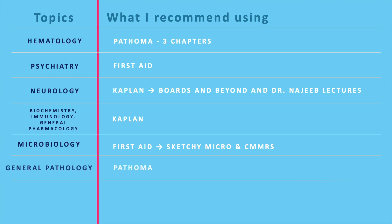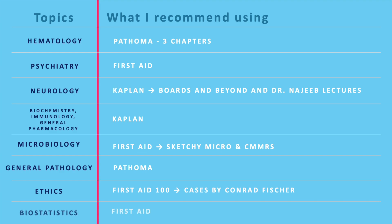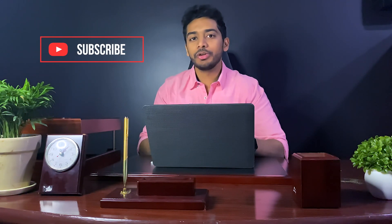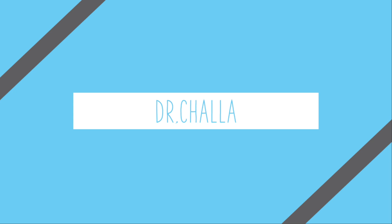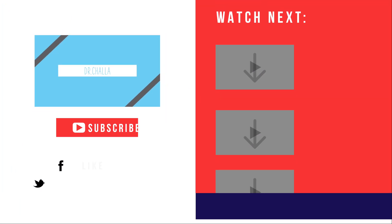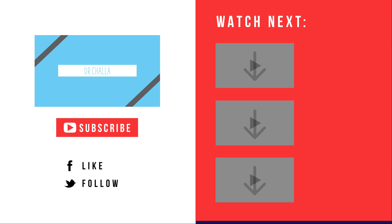For general pathology, the first three chapters of Pathoma are more than enough. For ethics, 100 Cases by Conrad Fisher is great. First Aid and UWorld are sufficient for biostatistics. I'll leave links to all mentioned resources in the description. If you know of other helpful resources, please share them in the comments. My videos are aimed at helping IMGs through the entire USMLE process and matching into residency. Good luck!